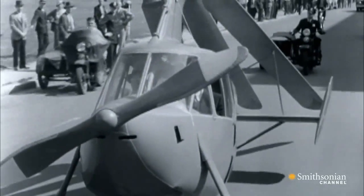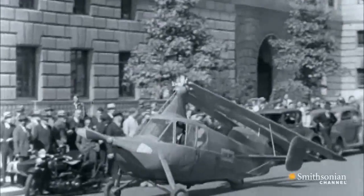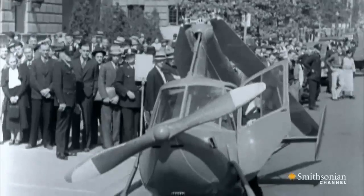And unlike other auto gyros of the time, once you landed, you could fold the rotors, engage the rear drive wheel, and drive it to your garage. Or if you were flying downtown for your office job, you could land on top of the roof and then park it. And this was the idea.